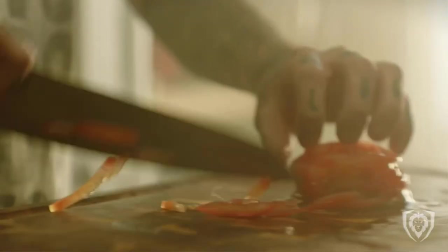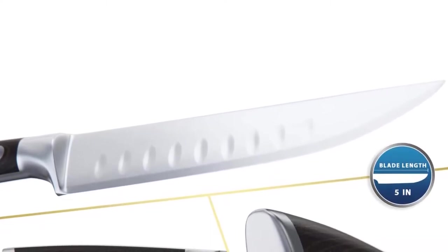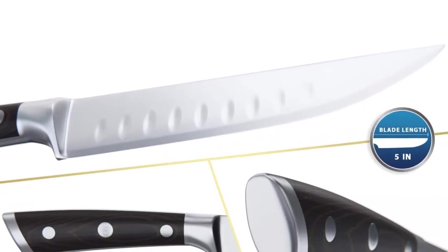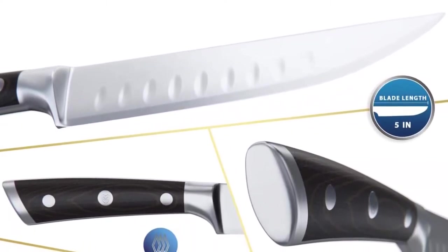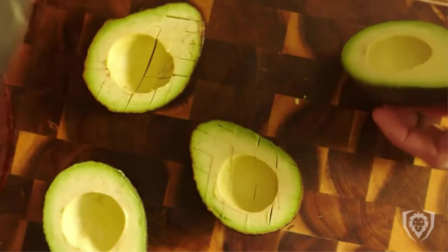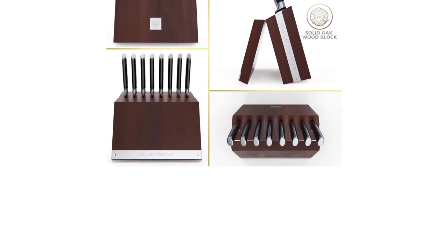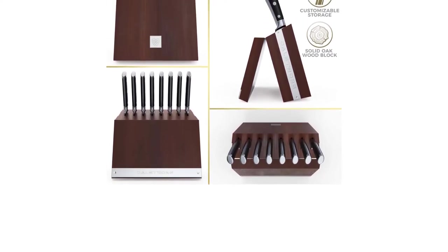The new standard in steak knives: outstanding craftsmanship, cutting edge technology, stunning design elements, and premium materials. Peak performance has never looked so good at this price. Incredibly sharp, full tang, this high carbon German steel is hand sharpened to 14 to 16 degrees per side and expertly heat treated.